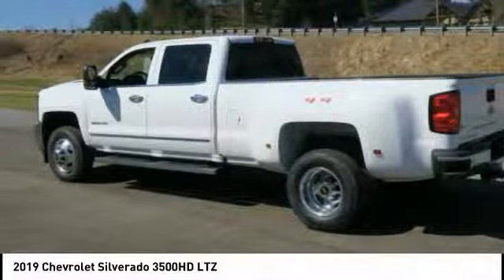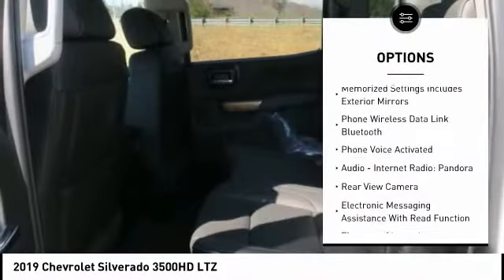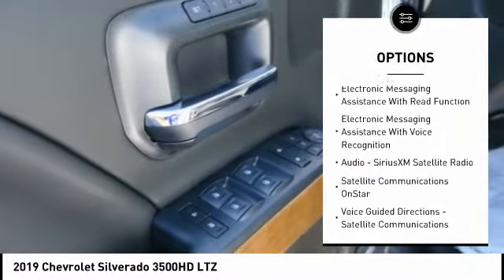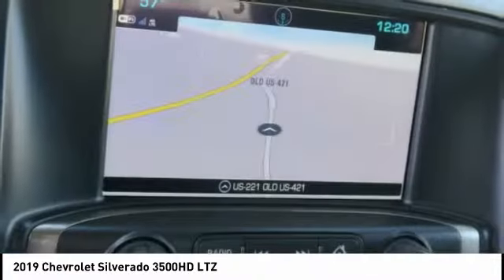Here are some of this vehicle's great options: remote engine start, traction control, stability control, leather trim seats, cruise control, universal garage door opener, trip computer, clock, child safety locks, fog lights.